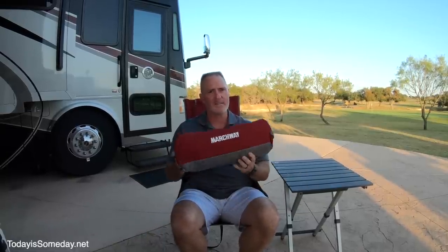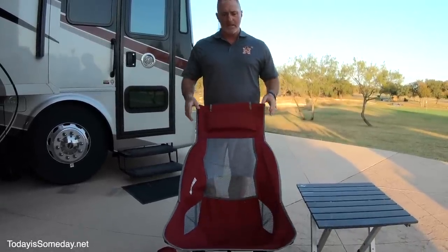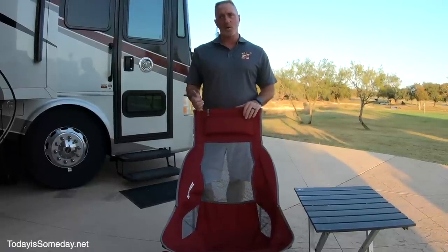When sitting outside we like our zero gravity reclining chairs, but they're big and bulky. We wanted something smaller and compact, and we found these: the chair I'm sitting in fits in a bag, it's lightweight, and it'll store anywhere. They're very comfortable — I could sit in this all night enjoying a campfire. They come in three different colors — we chose red to go with our RV, Ruby Red. These go for about $50 on Amazon.